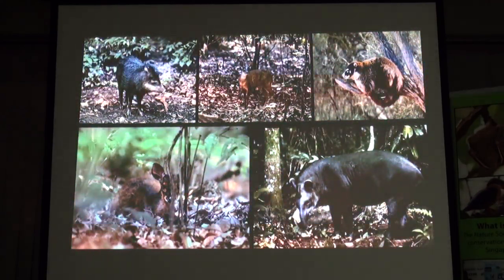Here's the white-lipped — two different species of that. This is the Montezuma deer, small deer, coatimundi, and a tapir — very hard to see. This was a habituated tapir that was wild but would come around the camp.